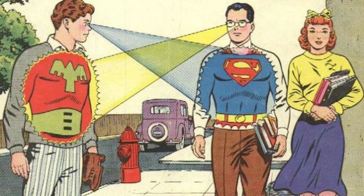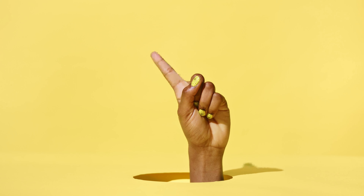Ever wished for X-ray vision like Superman? While we can't grant you super powers, I can show you some clever techniques to see through walls. But before we begin, here's a word of caution.